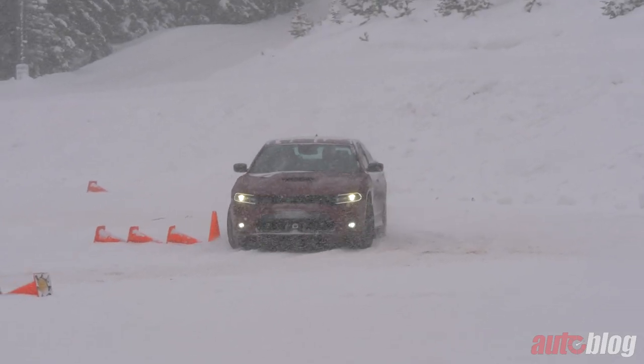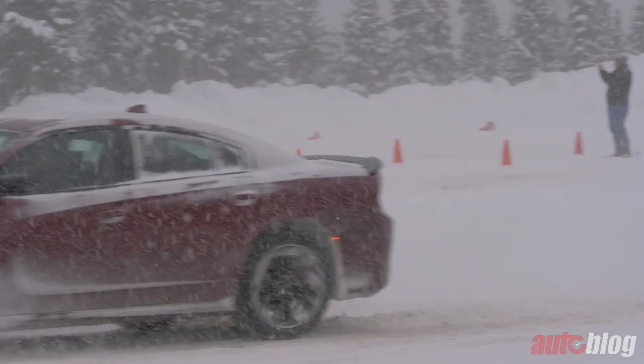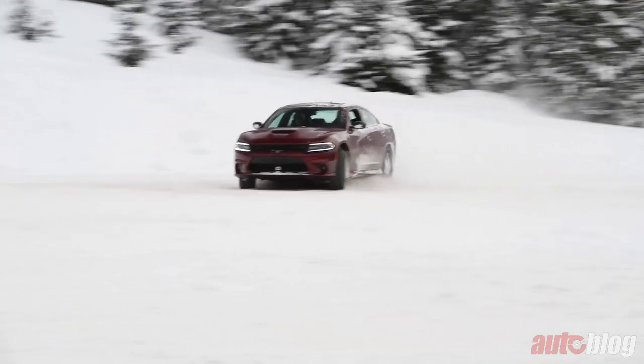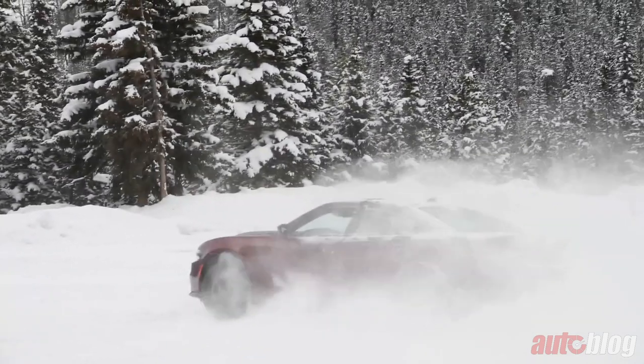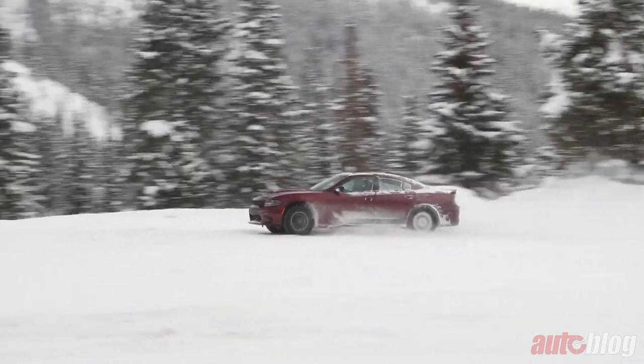Next up, the Charger GT — Dodge's first all-wheel drive Charger available to the general public since 2014. Driving wise, the Charger GT is great and a ton of fun in the snow, even with only the V6. The dark cavernous interior left me wanting a little bit more, especially with a hefty price tag north of $45,000.